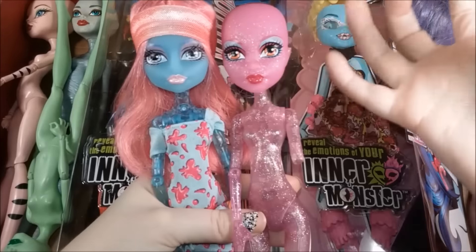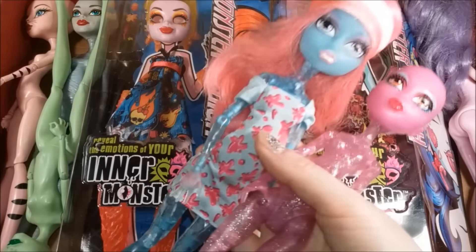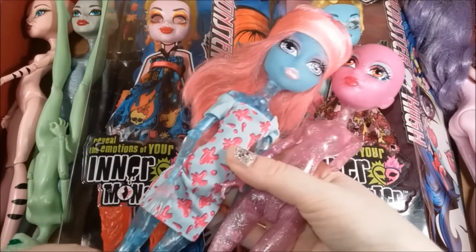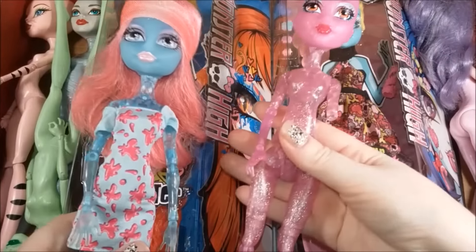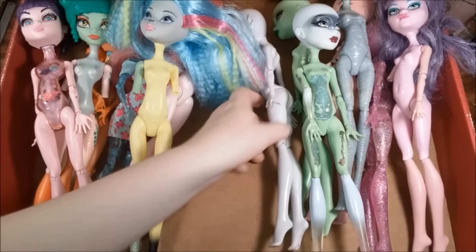In a very roundabout way, I finally got the final two items on my Monster High wish list — blob girl and ice girl — by getting two different sets. Ice girl actually got here separately on her own, and then I got two different sets of just pure glorious trash.